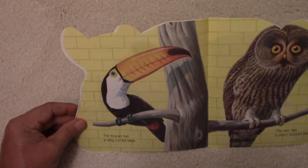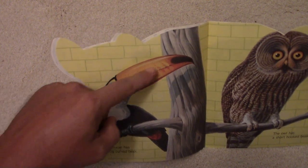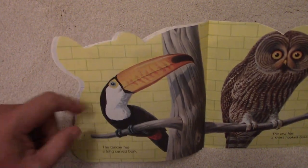The toucan has a long curved beak. Look at that beak the toucan has.